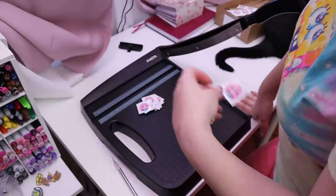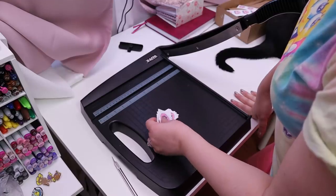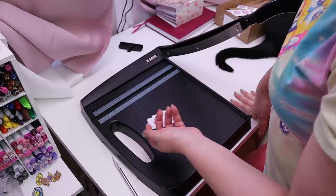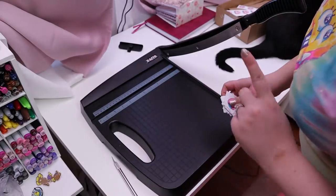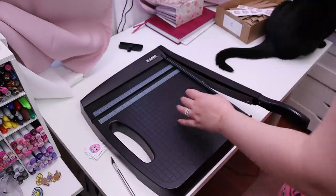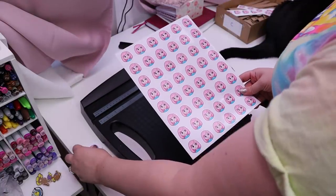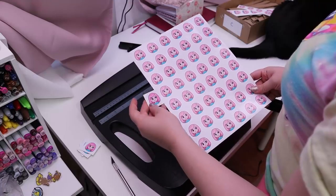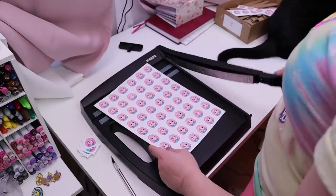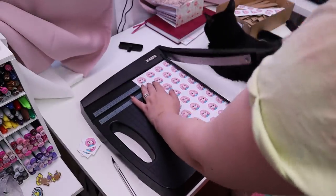It'd be really cute to include freebie stickers in people's orders in the future — something nicer than this, more properly cut, maybe made with the Cricut, if I can find sticker paper that behaves with Carol. Well, it's not the paper that needs to behave, it's Carol that needs to behave. My new printout worked — the color looks different though. One is more saturated than the other, which is weird since I didn't change any print settings.